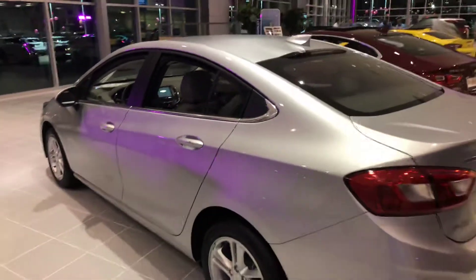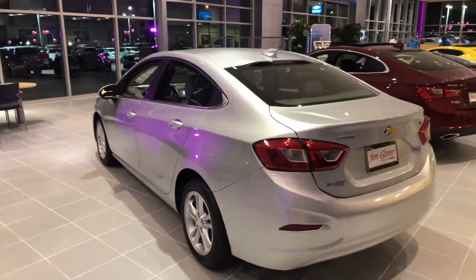I'd love to show you this vehicle in person — let's take it for a test drive. If you've got some time, give me a call at 918-447-7375. Thank you.